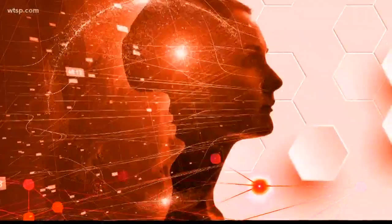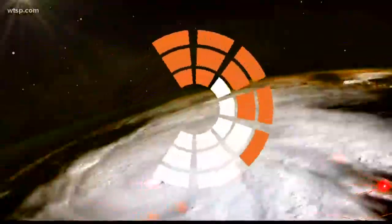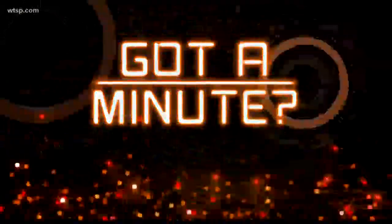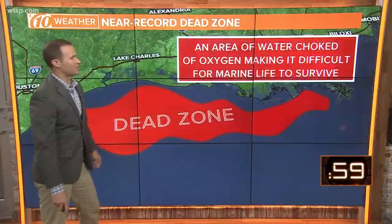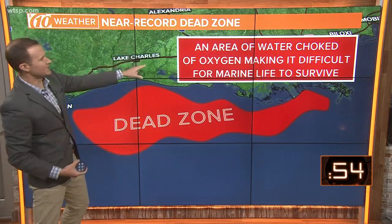So if you've got a minute, what exactly makes the dead zone dead? Let's take you down to the area of the Gulf of Mexico. It's not off our coast — it's off the coast of Louisiana over towards Texas. You see it here.